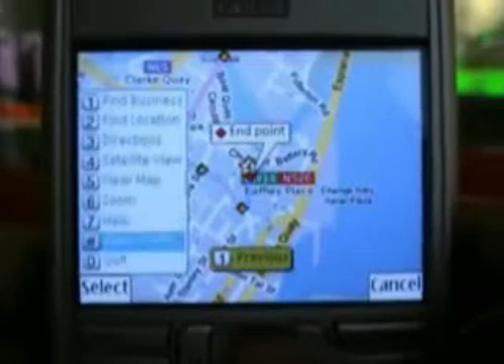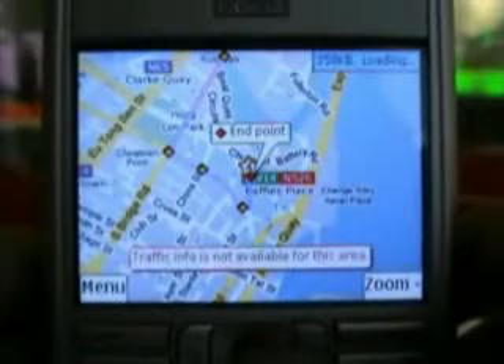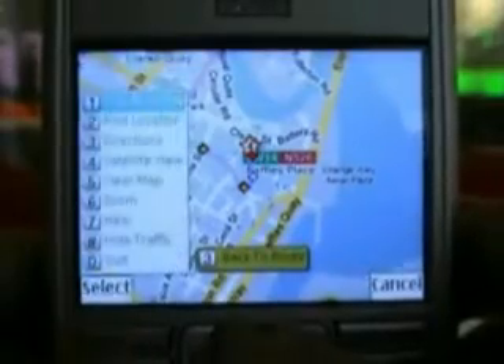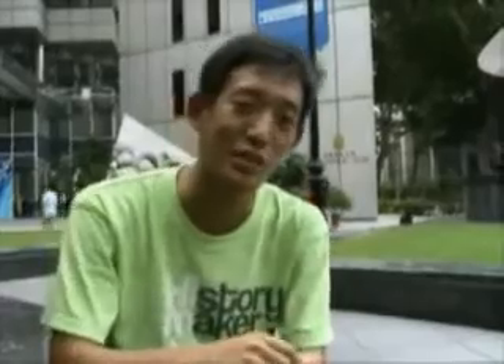Google Maps can show traffic information as well, but unfortunately it's not supported here. So that's it — now that you know about the mobile versions of your favorite online applications, get out there and start emailing.